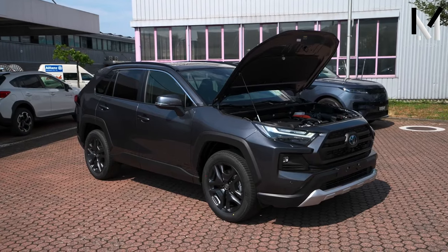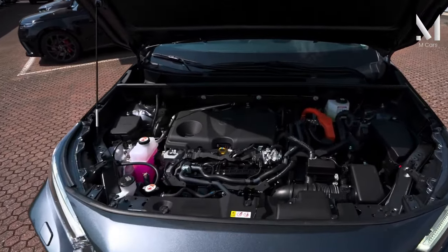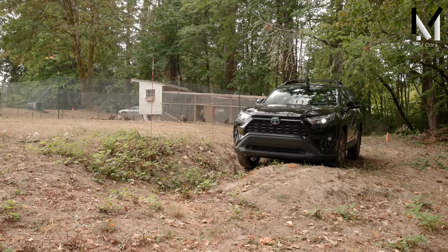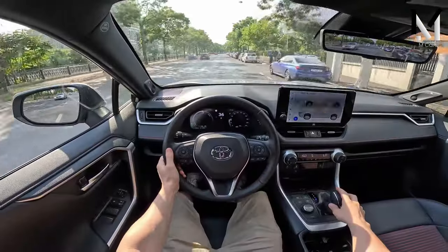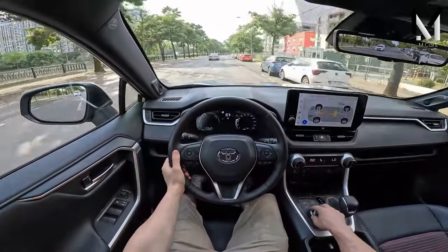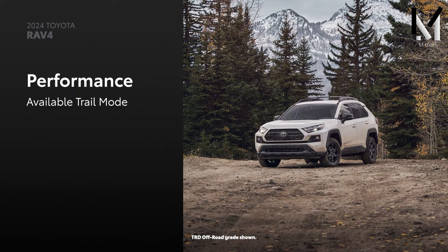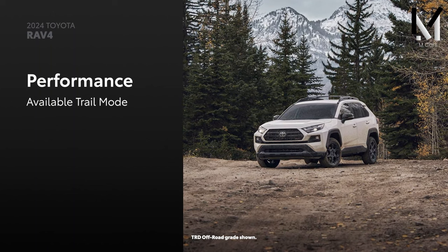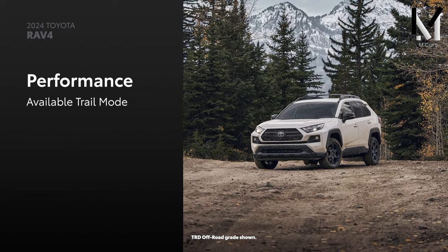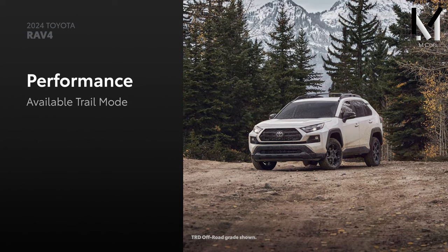A naturally aspirated 2.5-liter inline four-cylinder engine powers the RAV4, sending 203 horsepower to the wheels through an eight-speed automatic transmission. The long and wide stance of Toyota's new global architecture TNGA platform improves handling and ride quality, and all trims get three driving modes: Sport, Normal, and Eco. There's also a hybrid option using the same gas engine alongside an electric motor to produce up to 219 horsepower.